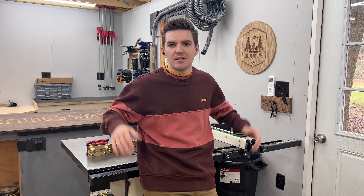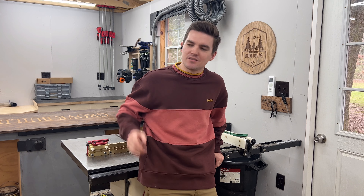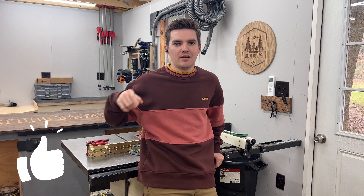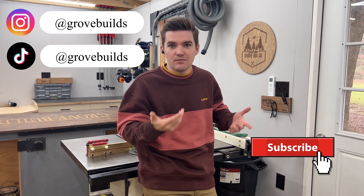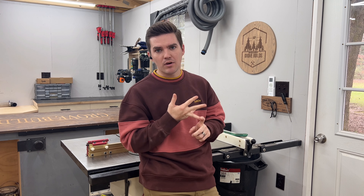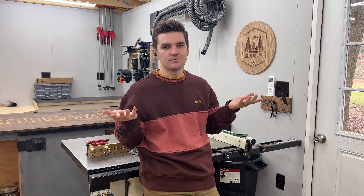That's it for the 2022 shop tour. Hope you enjoyed this video — if you did, leave a like below and maybe subscribe to my channel. We'll have more videos coming next year: shop upgrades, furniture builds, and some DIY home improvements. That's what's coming next year, so stay tuned. Bye!